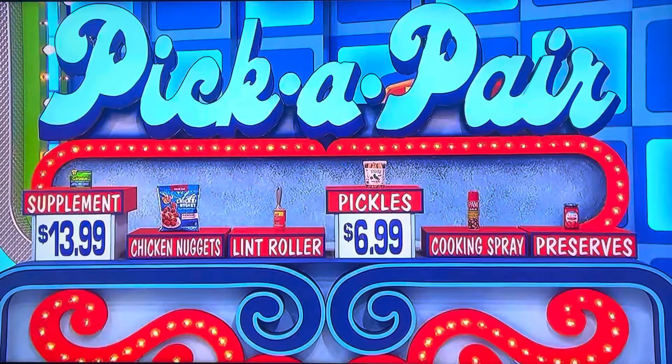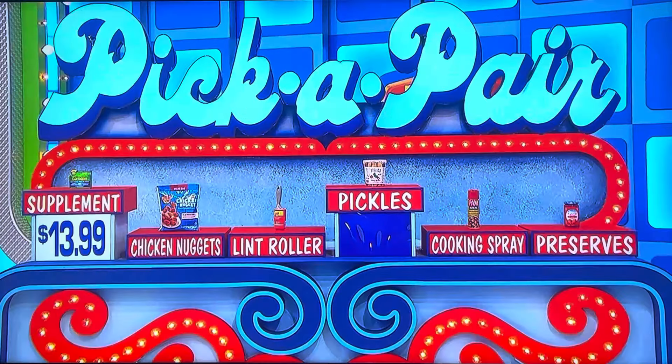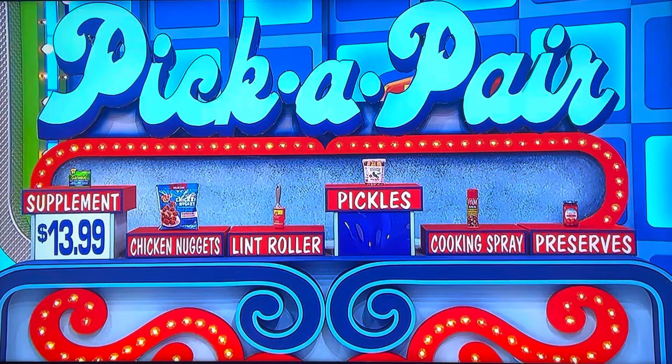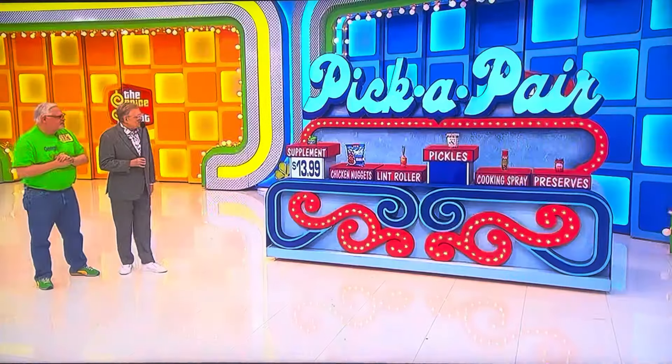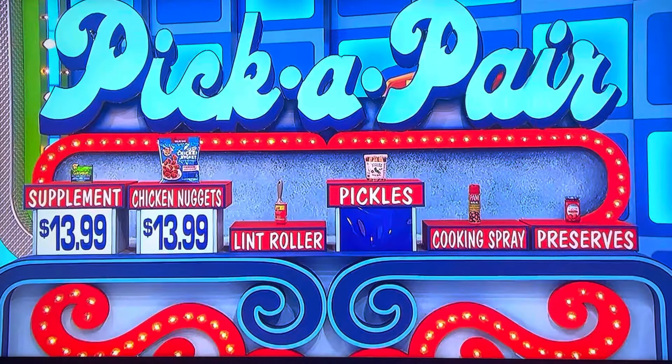Lucky for you, we have a second chance. Which one do you want to keep — the pickles or the supplement? I'll keep the supplement. All right, get rid of the pickles. Chicken nuggets, lint roller, cooking spray, or preserves? Chicken nuggets! $13.99 — come on, nuggets — yes!